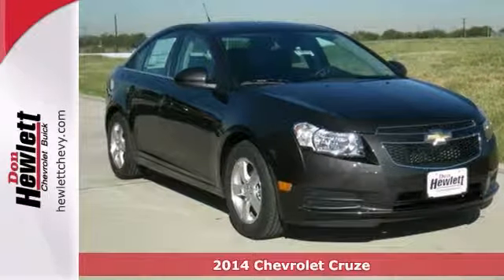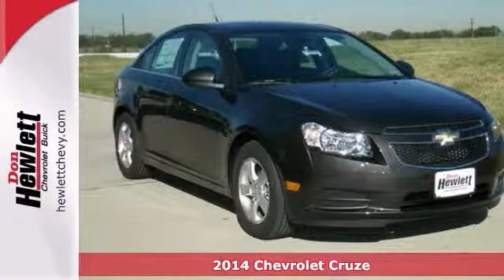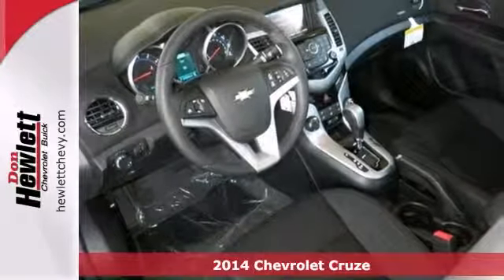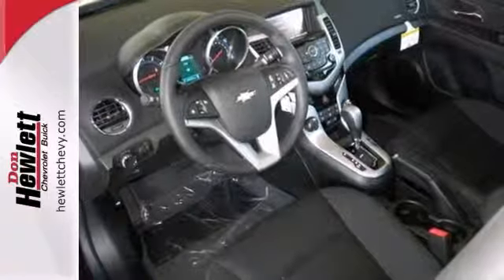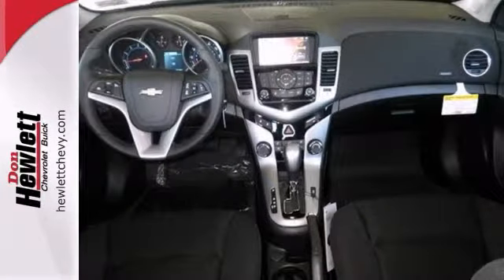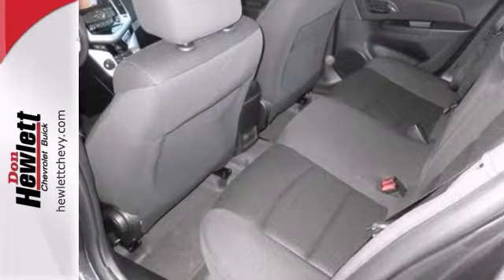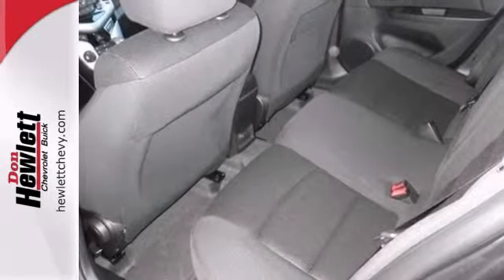Economy and reliability come together in this fantastic 2014 Chevrolet Cruze. You'll get nice features like a turbocharged engine, alloy wheels, and dust sensing headlights. It also comes with a technology package and the enhanced safety package. With its peppy yet fuel-sipping engine, you can do anything in this convenient sporty car.